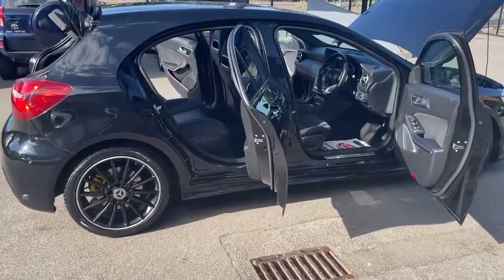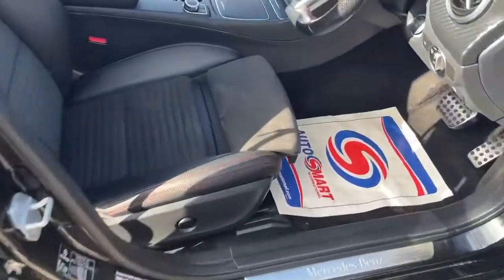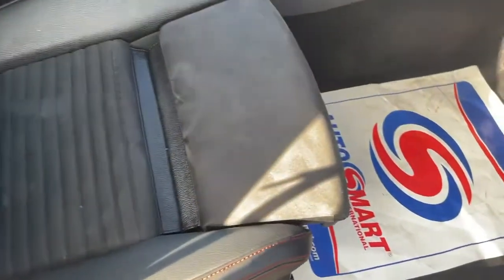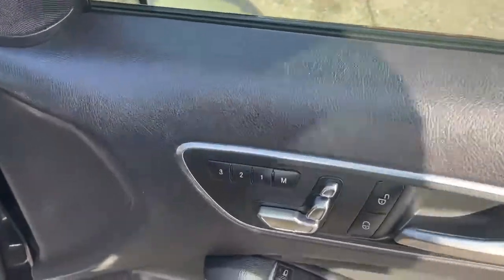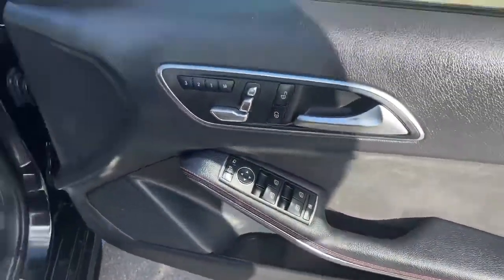Now we'll have a look at the interior of this vehicle. Let's start with the part leather seats — these are AMG seats with beautiful red stitching. It's got full electric memory seats. There are no scratches or damages anywhere on the door cards or the seats.